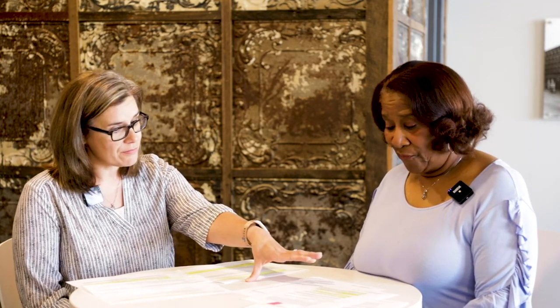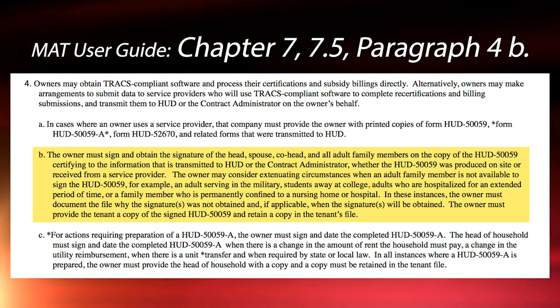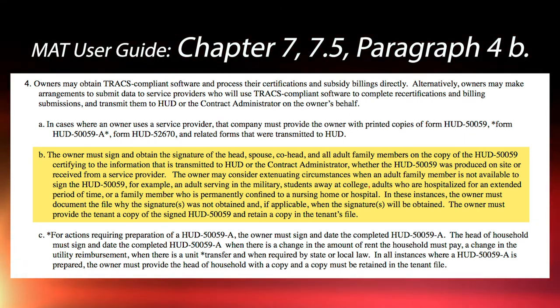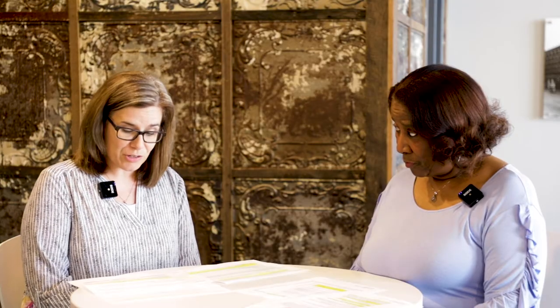I agree completely. We're going to look at the MAC User's Guide Chapter 7, because it reiterates exactly what the 4350 Chapter 5 says, and you'll find it in several places. First is Section 7.5, which talks about the owner's submission requirements. In paragraph 4b it tells you that the owner must sign and obtain the signature of the head, spouse, co-head, and all adult family members on the 50059 or the 50059A. That's a requirement. It also tells you that you have to certify that information and put the signature dates on there prior to transmitting them to your CA or TCA. That's a requirement.